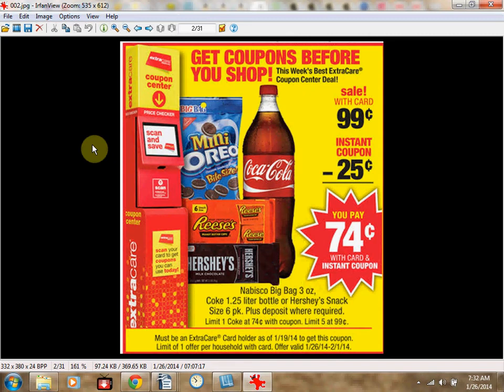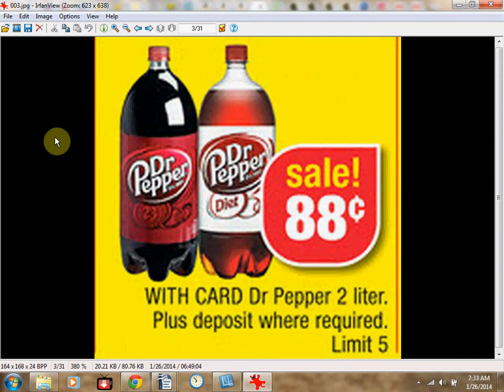To make the deal even sweeter, stop by the Magic Coupon Machine — it'll give you a $0.25 off coupon that you can use on any of these four items. The Dr. Pepper 2 liters are on sale for $0.88, with a limit of 5.